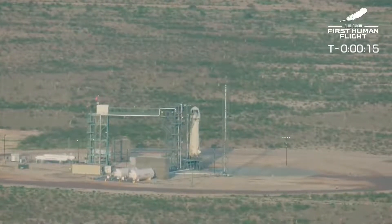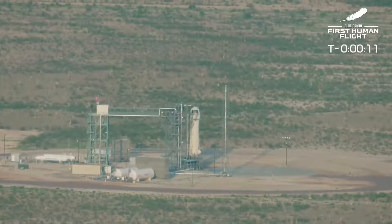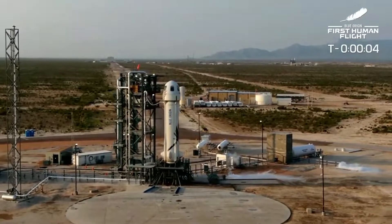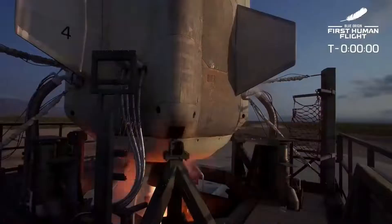T-minus 16, guidance internal. T-minus 10, 9, 8, 7, 6, 5, 4, command engine start, 2, 1. Ignition.